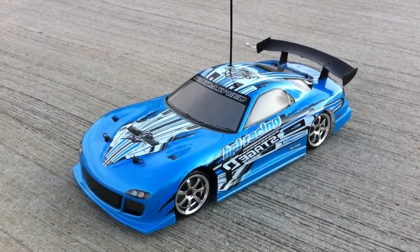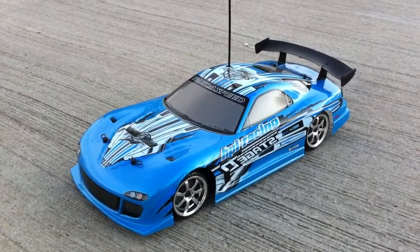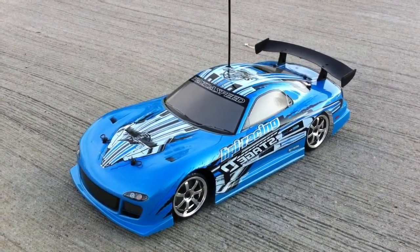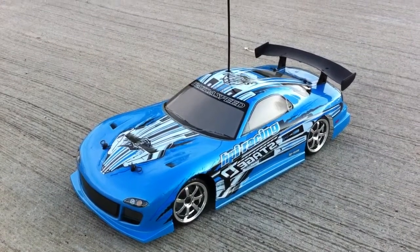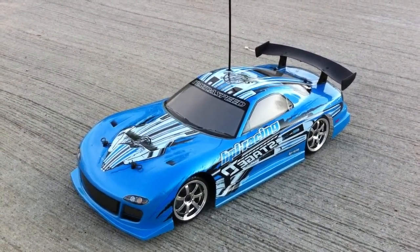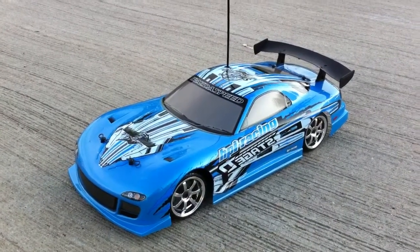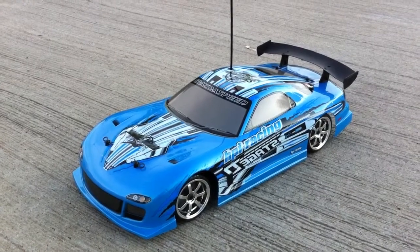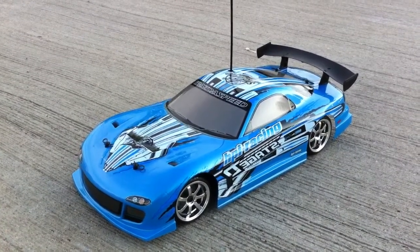It's a little bit pricey, but for those who want to get into drifting, I strongly recommend the HPI Racing drift car. It is valued at $200, though some places sell it for $350. Definitely a good buy and a good investment.